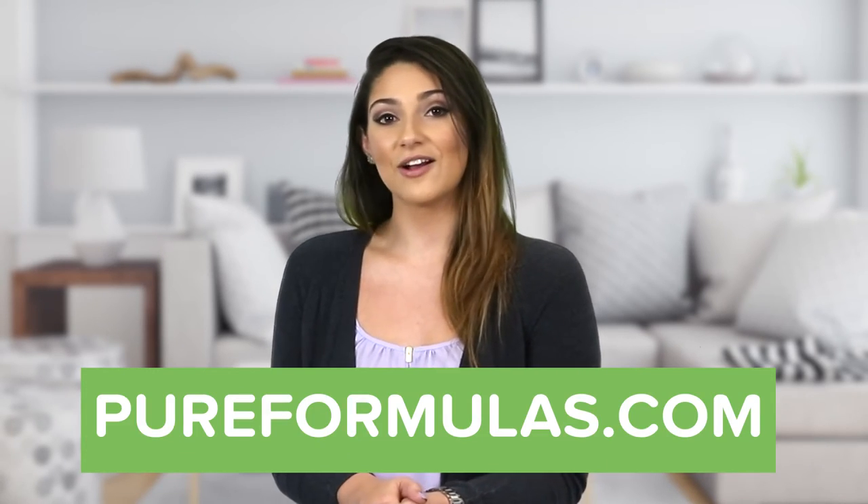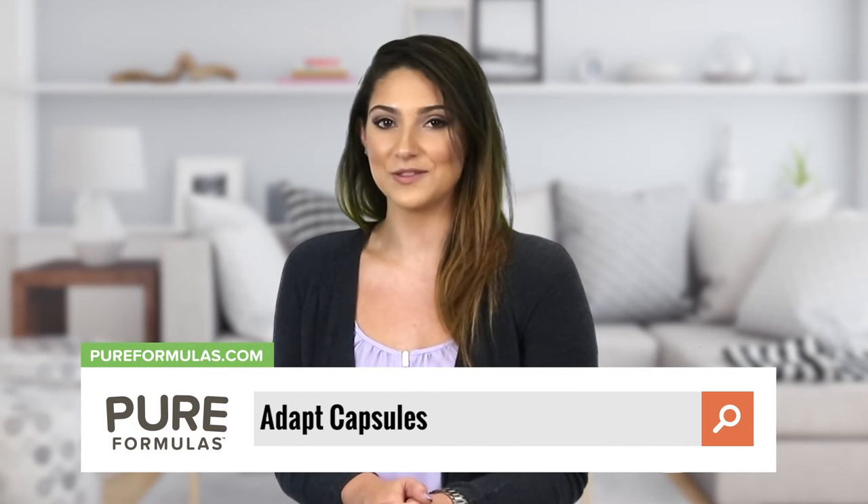To get more information about this product, visit our website at pureformulas.com and enter Adapt Capsules in the search bar.